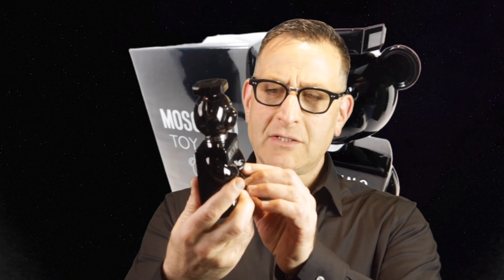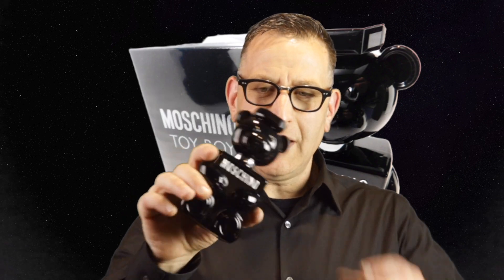Back to Moschino Toy Boy — final thoughts. What age group can wear it? I say 25 and up can easily wear this. How long does it last? It lasts eight hours. Where can you wear it? To work, to nice events, with all kinds of clothing. And the sprayer works as a pressurized spray.